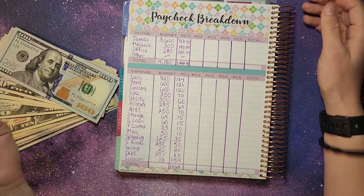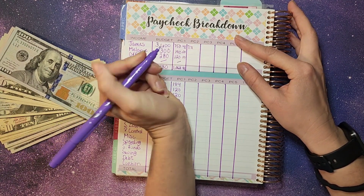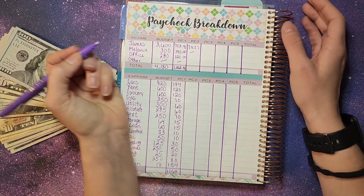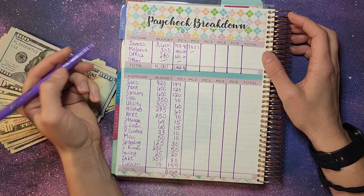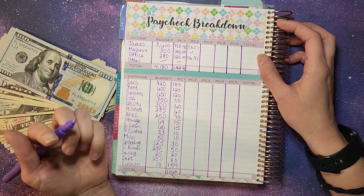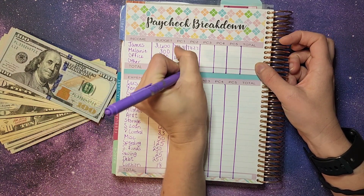First up, we're going to see how much income we have coming in for this week. James's check came in at $771.27. This week I didn't get cashed out from Etsy, didn't have anything from the Nutrition Club or YouTube. My check from the office was $116.51 — it fluctuates depending on exactly when I clock in and clock out because that's a clock-in, clock-out job. So total for the week is $887.78.